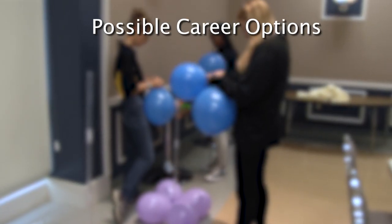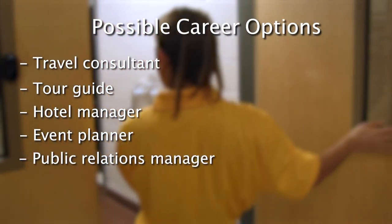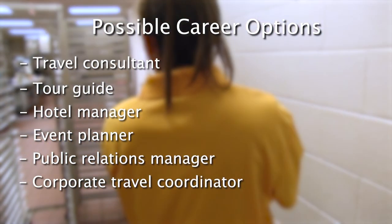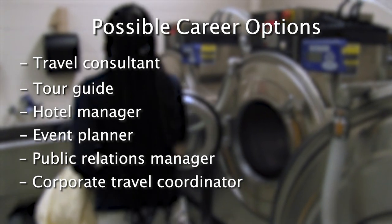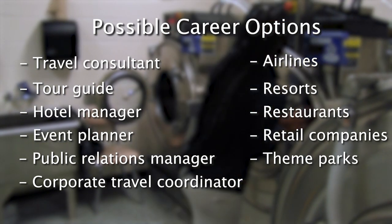Travel and Tourism as a wide industry includes careers such as travel consultant, tour guide, hotel manager, event planner, public relations manager, and corporate travel coordinator. Students will also learn the skills necessary to work for airlines, resorts, restaurants, retail companies, theme parks, and museums.